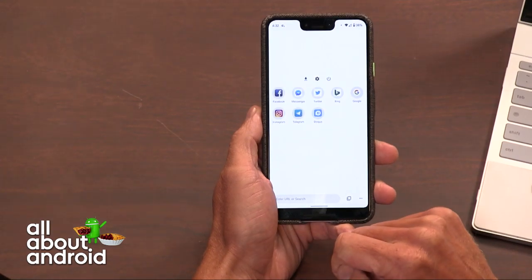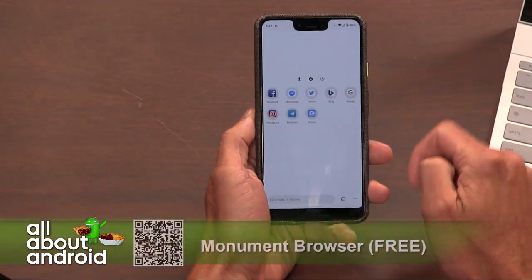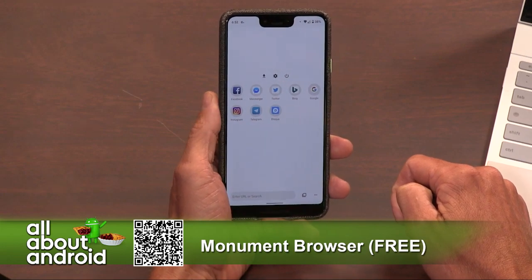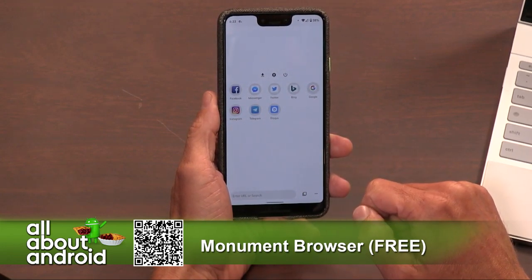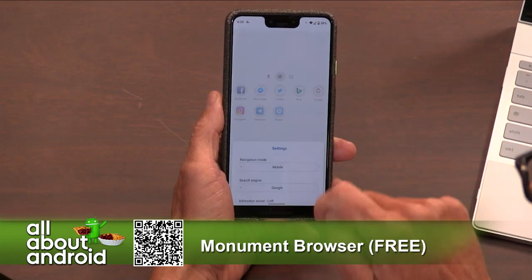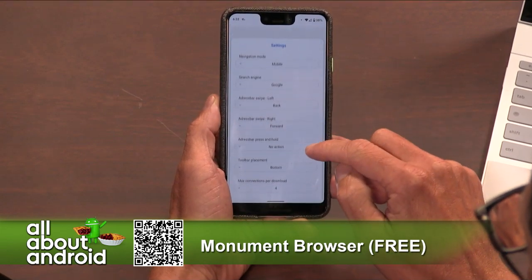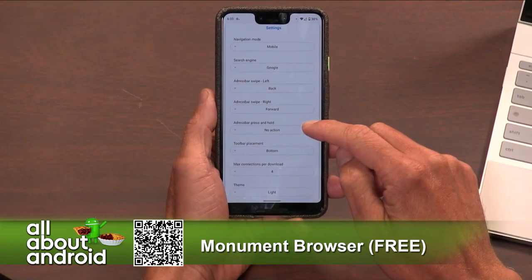This is a really neat-looking browser that has a bunch of cool options and ways to customize it, and interesting features. First and foremost, it's very clean. If you hit the settings button there, it pulls up a little settings window. You can swipe up to make that go full screen so you can see all the settings. You can control pretty much everything in a very simple-to-use UI.